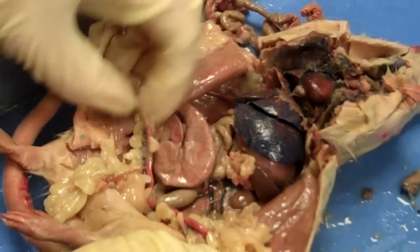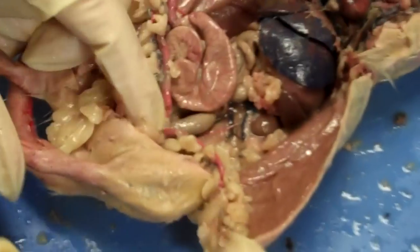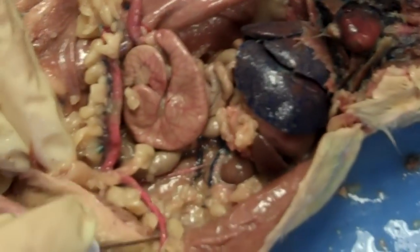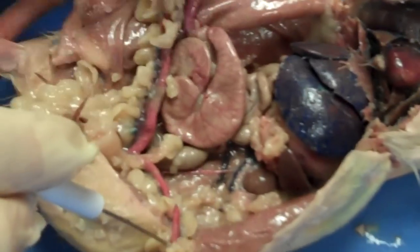This is the female reproductive organs. The rat has a branched uterus. These pink tubes are called uterine horns — each one is a branch of the uterus. They're surrounded by a lot of fat.